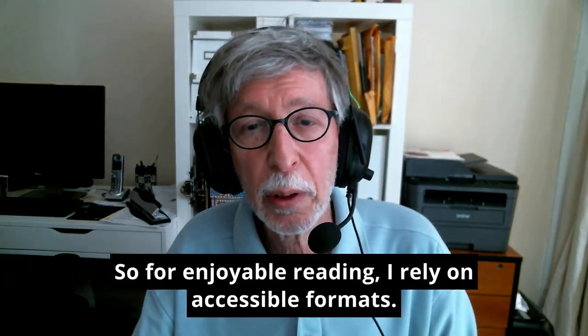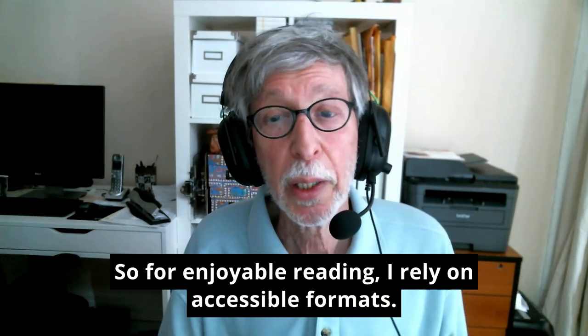So for enjoyable reading, I rely on accessible formats.